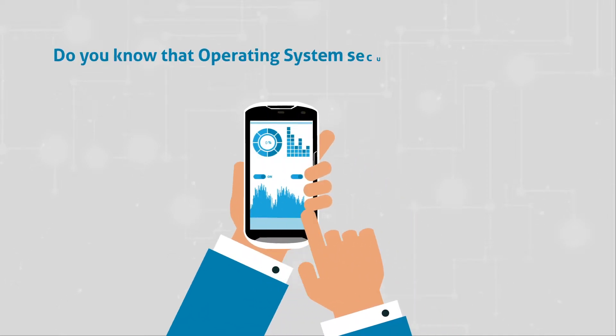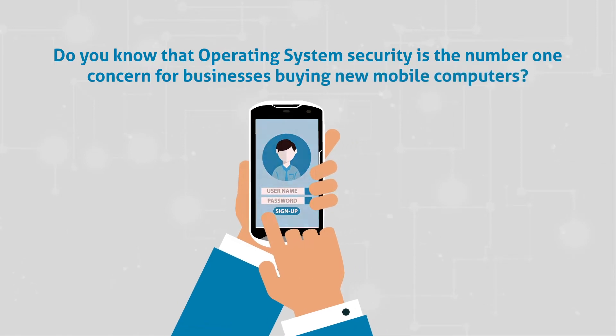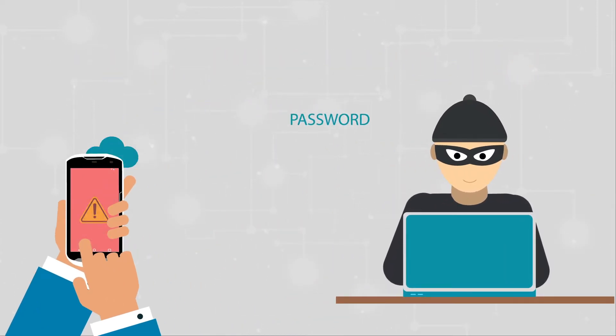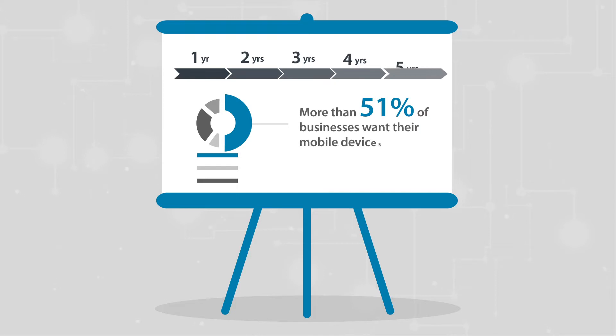Do you know that operating system security is the number one concern for businesses buying new mobile computers? Cyber attacks are on the rise, and mobile operating systems are being aggressively targeted. According to survey, more than 51 percent of businesses want their mobile devices to last longer than five years.